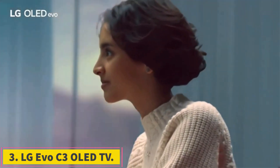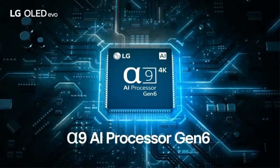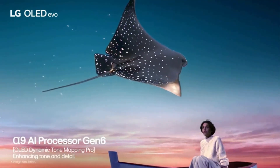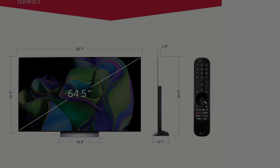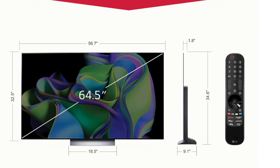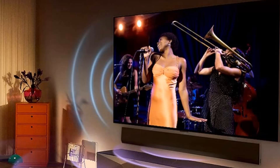Number 3: LG Evo C3 OLED TV. If you're looking for amazing OLED picture quality and don't want to shell out for a flagship model, the LG C3 is worth a look. We prefer its webOS interface compared with Samsung's Tizen, which tends to bury common settings. A sub-millisecond input lag makes it just as appealing for gamers as the more expensive LG Evo G4 and Samsung S95D. It's being supplanted by this year's C4 model, but that means you can probably get a C3 for a much lower price than you would have last year.